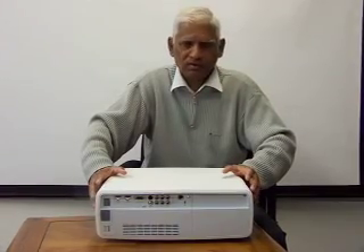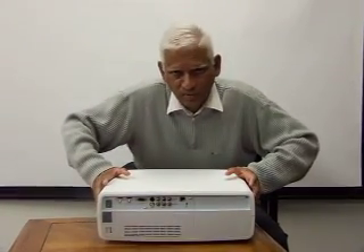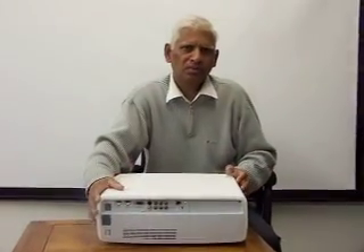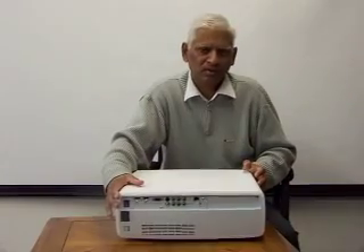So once again, this is one of the best projectors on the market for the price and for its features, and it can go a long way. This is Kenny Yunus for Tronics411.com, and this unit is the Sanyo PLV-Z2000. Thanks.